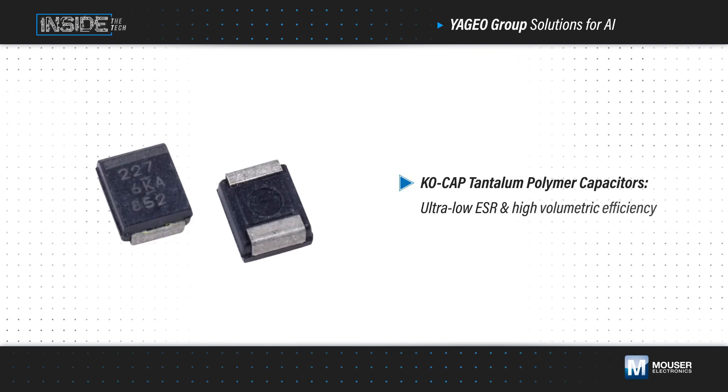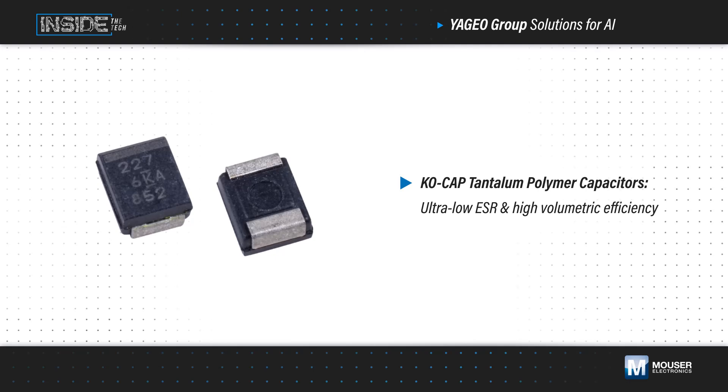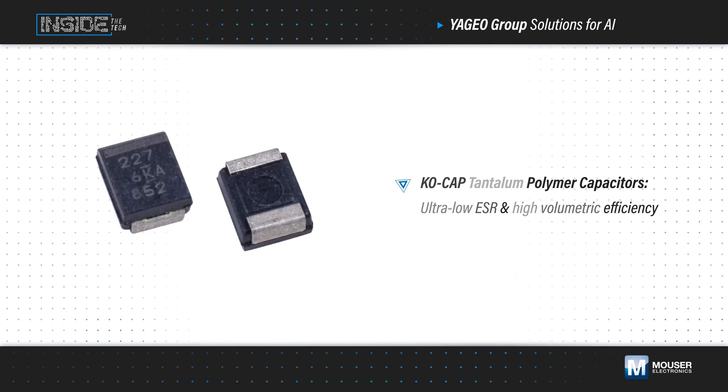The Tantalum Polymer KaoCap high-CV capacitors offer low ESR and high volumetric efficiency for high reliability in demanding applications.